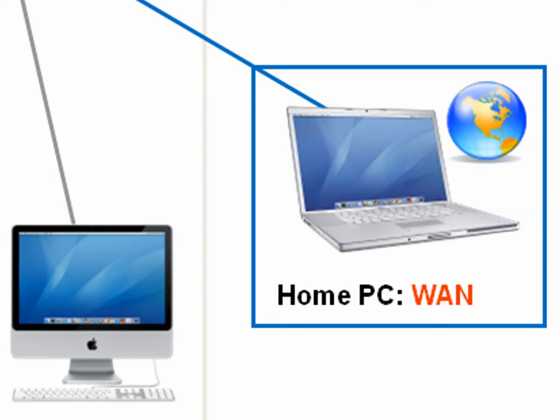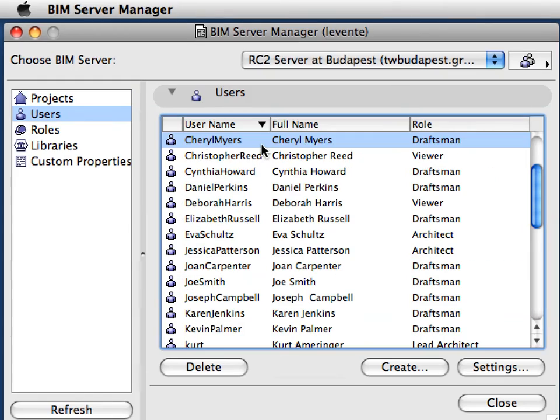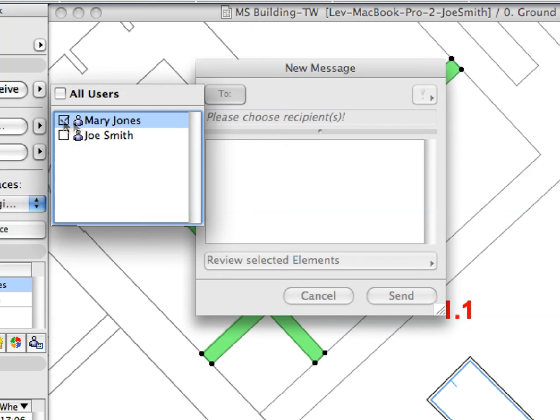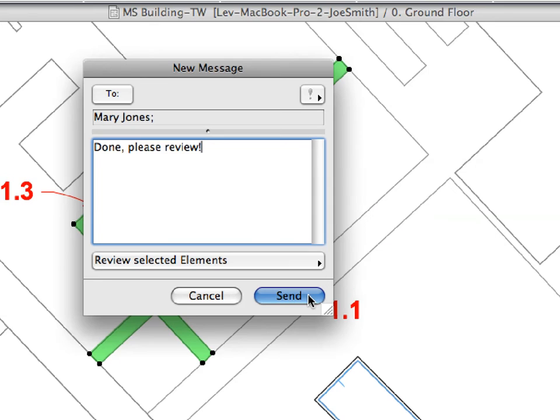Teams of any size can collaborate due to fast send-and-receive operations. Project access from any remote location via the Internet. Always up-to-date information about projects and users. Built-in instant messaging functionality provides team members with a real-time communication platform within the BIM model context.